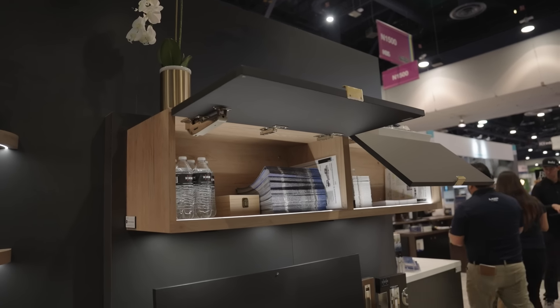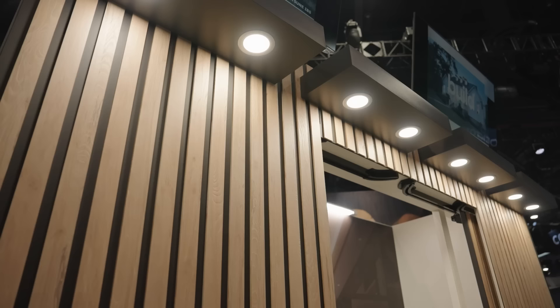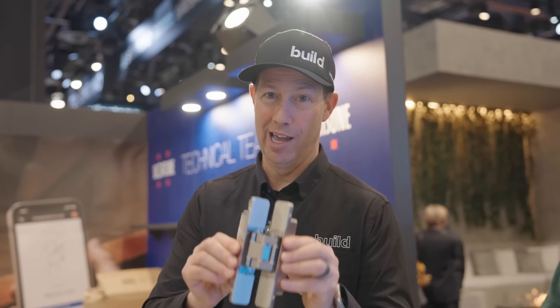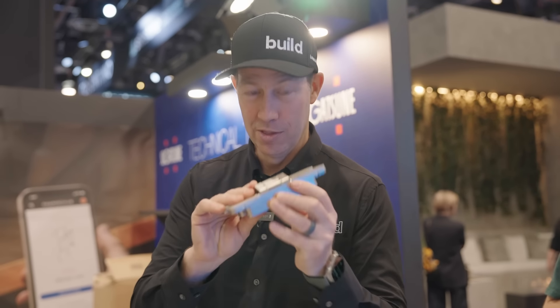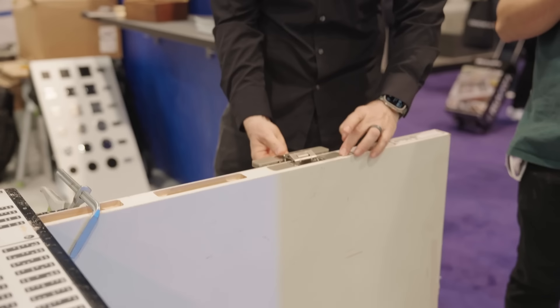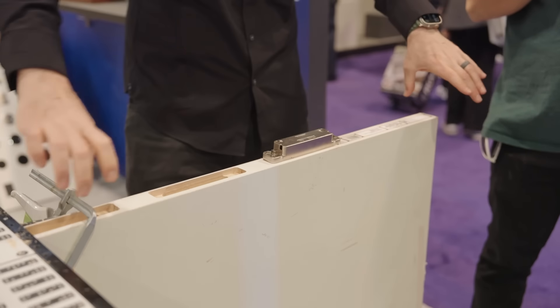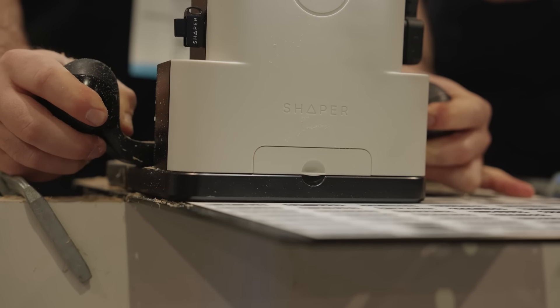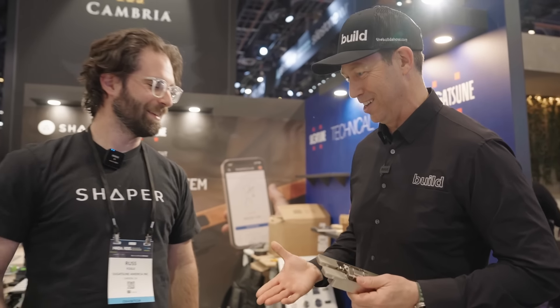The Build Show has been a big fan of Sugatsune hardware for a long, long time. Kitchen and Bath Show 2024 at the Sugatsune booth. I love Sugatsune hardware. This is the hinge I used in my house for all my hidden doors — look how beautifully this hinge hides in that space on the door. However, you need a router template when you're doing these.